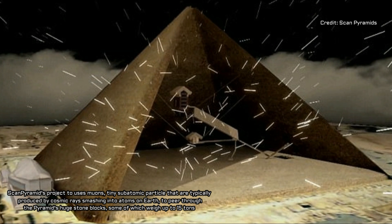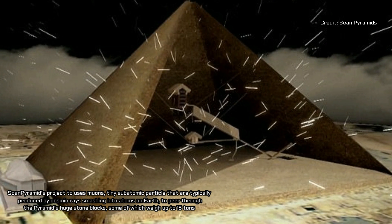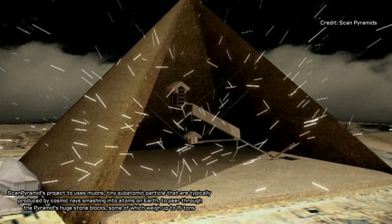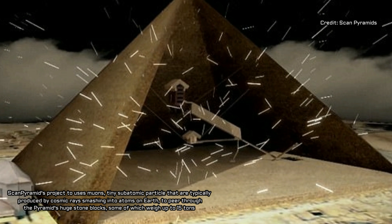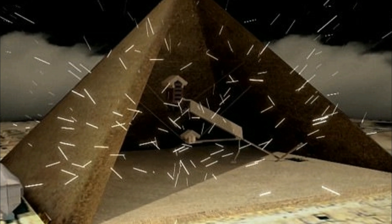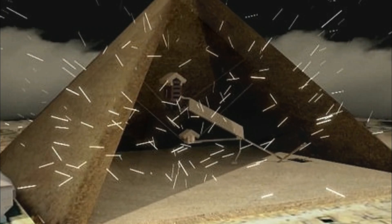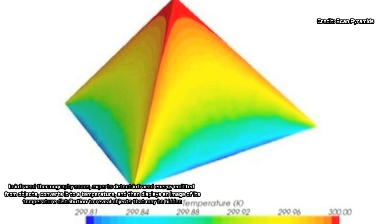In 2015, archaeologists scanned the tomb with radar hoping to find clues. Both Reeves' theory and the inconclusive results have been dismissed by other Egyptologists. Former Antiquities Minister Zahi Hawass said that an adept of the sun god Aton would never have been allowed to be buried in the Valley of the Kings. The excitement over the possible discovery has died down since the inconclusive results.